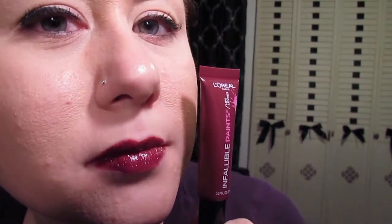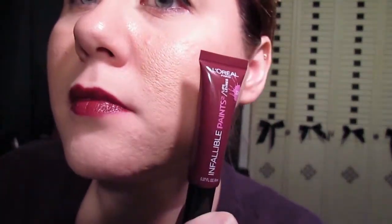The next one I want to talk about is Sultry Sangria, this is 326. This one is a very light dark berry kind of color. You've got to apply with caution because this one can be very splotchy, as is a lot of the other shades in this collection — a lot of the darker ones, which is most all of them, can be quite splotchy.